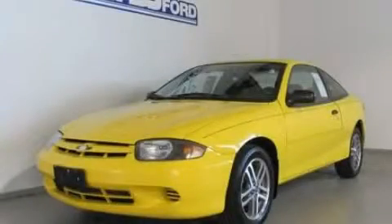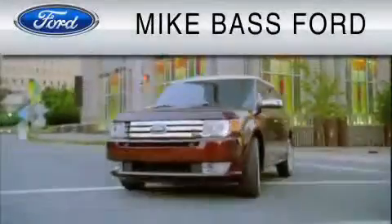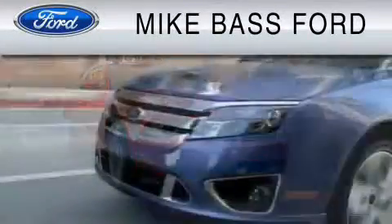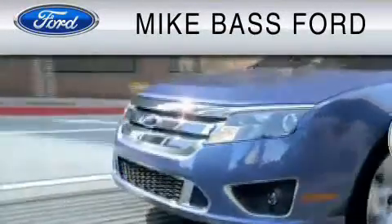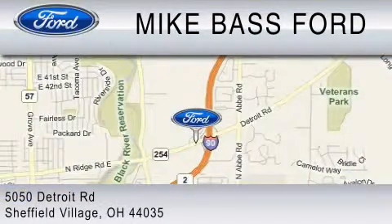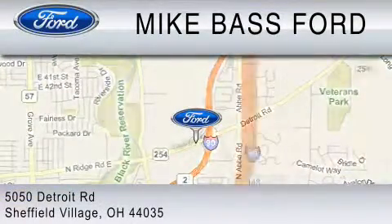We invite you to contact us today to learn more about this vehicle. Mike Bass Ford is dedicated to do everything possible to ensure that the experience you have selecting your vehicle is as pleasant as possible. We are located at 5050 Detroit Road in Sheffield Village.